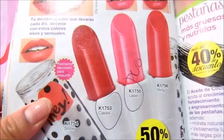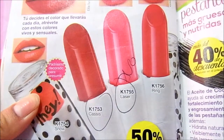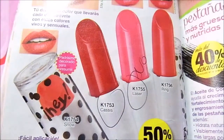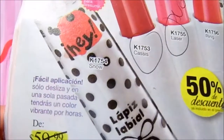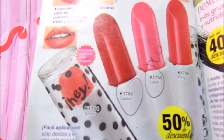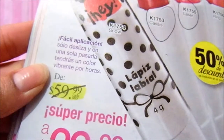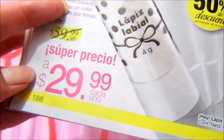It says: decide the color of your lips. Fórmula cremosa y suave, ideal para humectar los labios. Color de máxima duración, agradable aroma, no deja sensación pegajosa. Tú decides el color que llevarás cada día. Atrévete con esos colores vivos y sensuales. Padrísimo decorado para presumir. Fácil la aplicación, solo desliza y en una sola pasada tendrás un color vibrante por horas. Tienen un precio de $30 pesos, un contenido neto de 4 gramos cada uno.